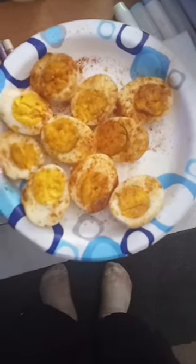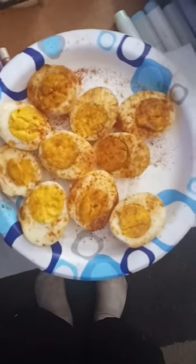They're fried hard-boiled eggs, fried in some Amish butter which we can get at a local store here. They're seasoned with just a little bit of salt, cayenne pepper, and paprika. I've never tried them this way - I will let you know how it goes.